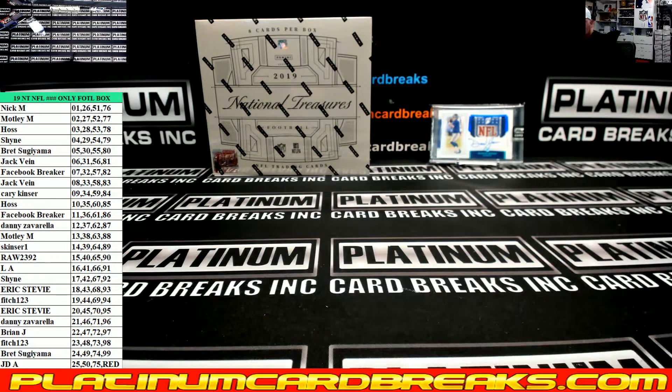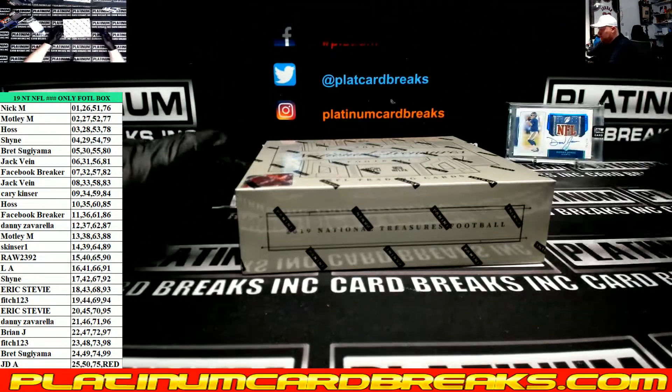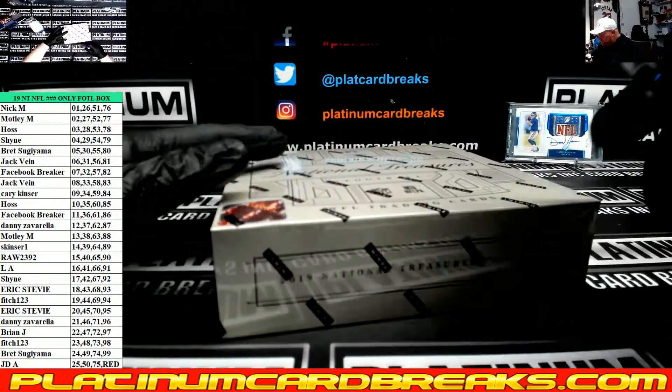Here's the first off the line box associated with the filler we did for NTE football, case number 132. Good luck guys, first off the line baby!